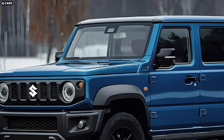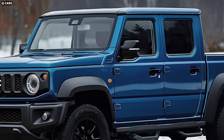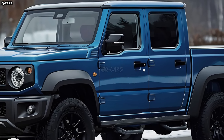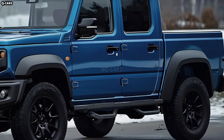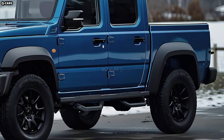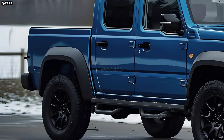The 2025 Suzuki Jimny pickup would presumably be a diminutive yet rugged off-road vehicle, carrying on the legacy of the illustrious Jimny series. We can only guess about the 2025 model's design based on current aesthetic standards and industry trends, as no official announcements have been made on it yet.